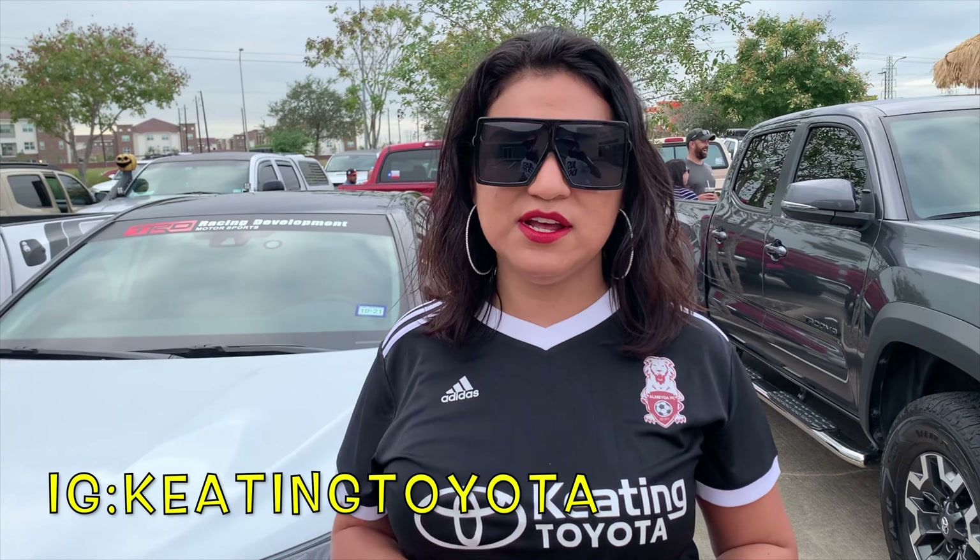Hi guys, I'm Miranda with Keating Toyota, located off of 288 and Highway 6 in Manville, Texas. Y'all give us a follow on Instagram, on Twitter, on YouTube, on Facebook — Keating Toyota. That's K-E-A-T-I-N-G Toyota, www.keatingtoyota.com.